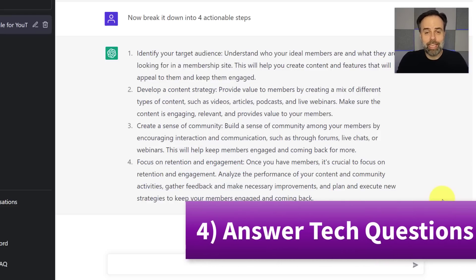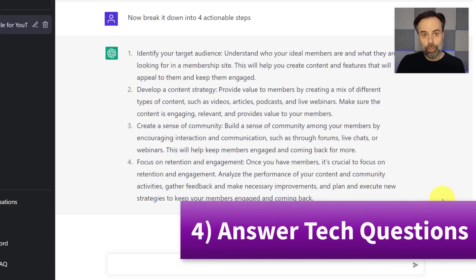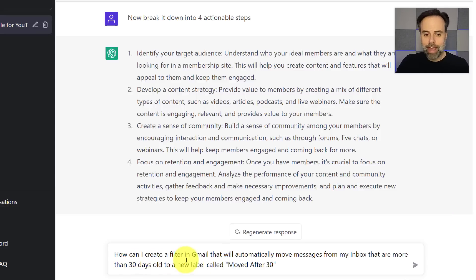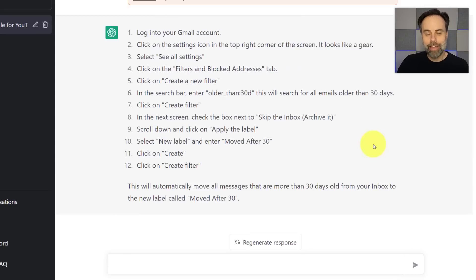Let's look at how ChatGPT can solve many of our technical challenges, including helping with software. For example, I've asked it to create a filter in Gmail that will automatically move messages from my inbox more than 30 days old to a new label called 'Moved After 30.' In just a few moments, it gives us a very easy 12-step process — everything from where to click to find our filters, what to enter into the search bar, and how to skip the inbox and apply the new label.